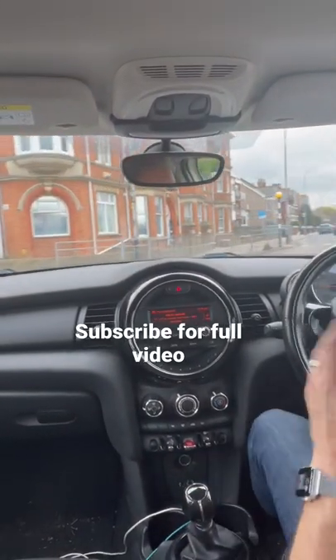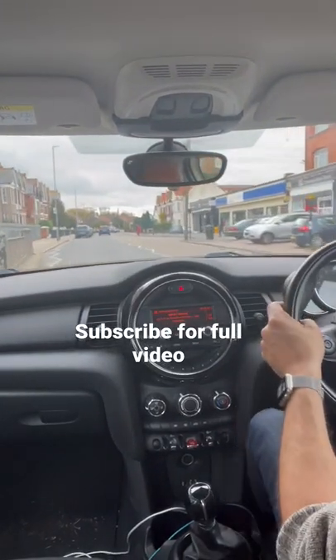There we go. Now we've got a pedestrian crossing — as soon as we come off this roundabout, there is straight into a pedestrian crossing right there.